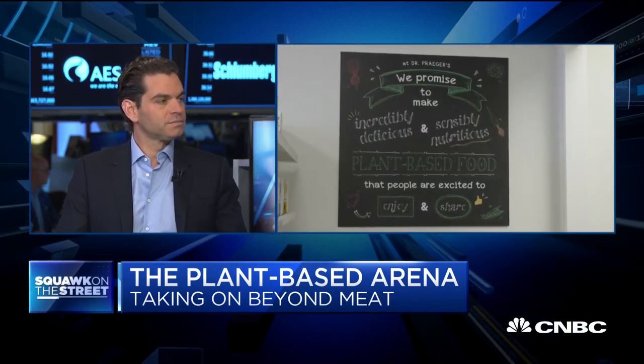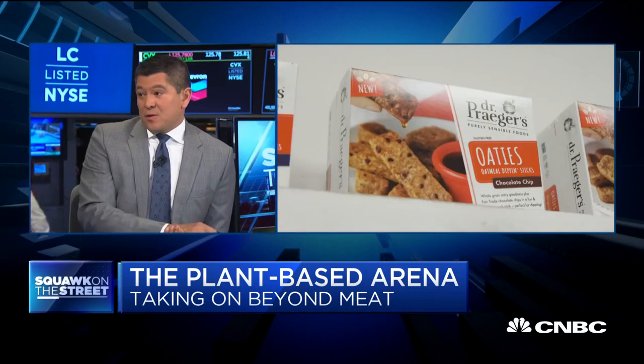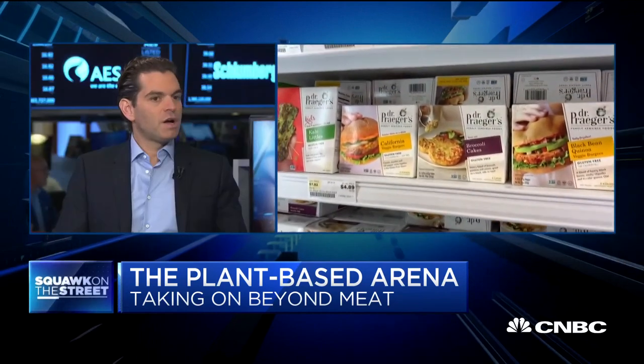Do you think the ingredient list is a liability for those other players, given the fact that some of those ingredients are hard to pronounce? I think it depends on what the goal is. Those guys have been very focused on improving the environment and trying to go after the meat industry to help protect the environment. But for Dr. Prager's, we're really a food company, and we really want to use ingredients that are recognizable and that people can flip over and understand.